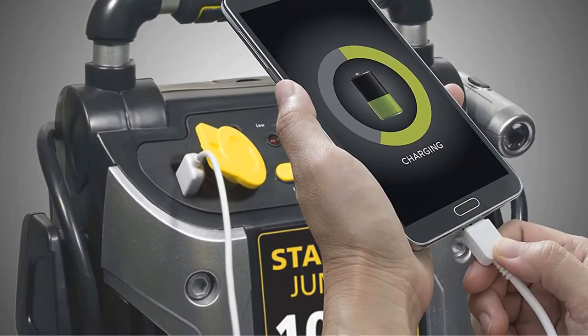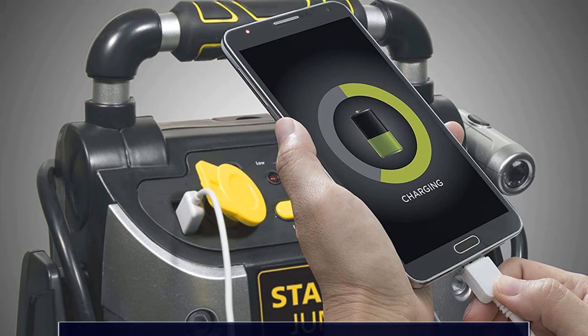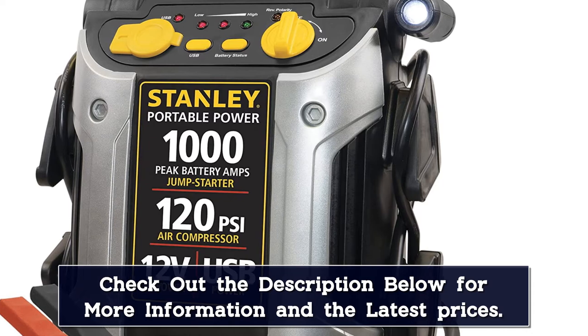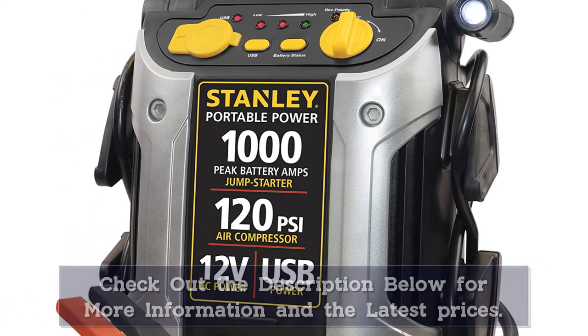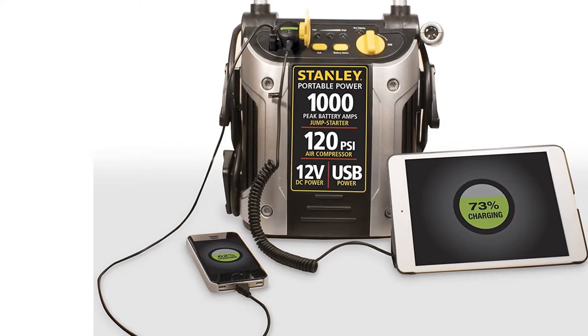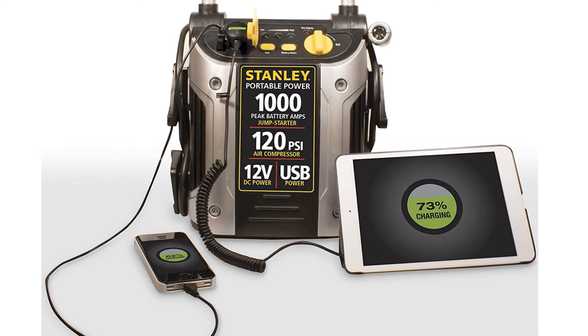However, the unit did jump the test car each time we tried it — cables aside, it wasn't short on performance. Like the NOCO Genius Boost Pro GB150, this jump starter is a bit costly, but the price is reasonable if you need both a jump starter and a compressor and don't mind the extra bulk.